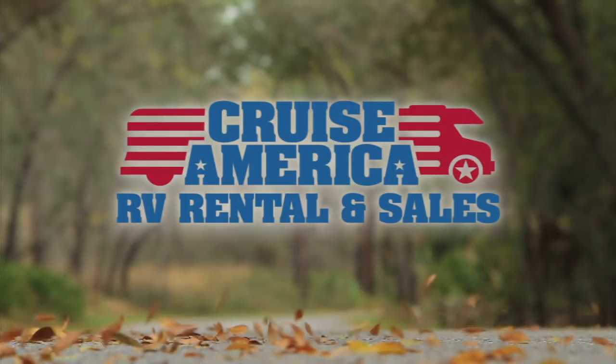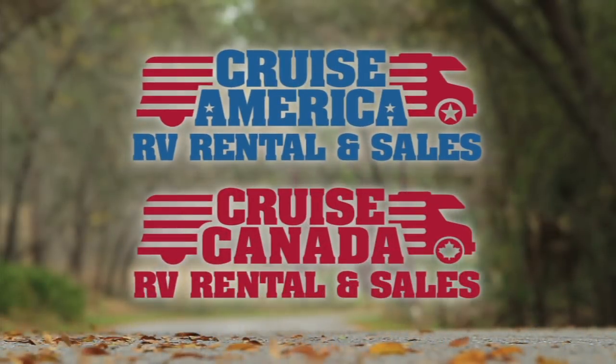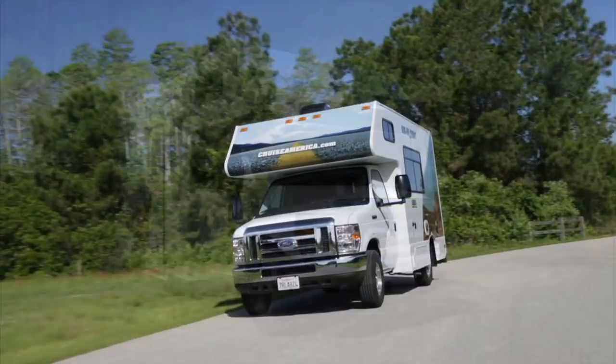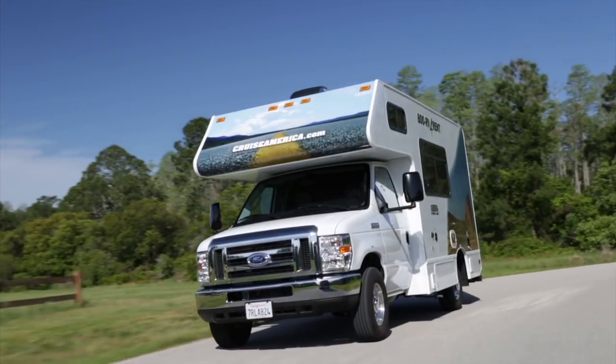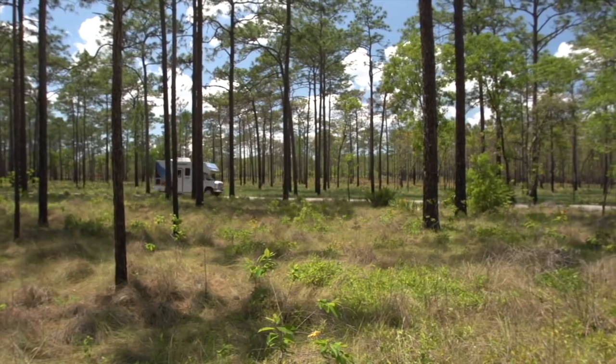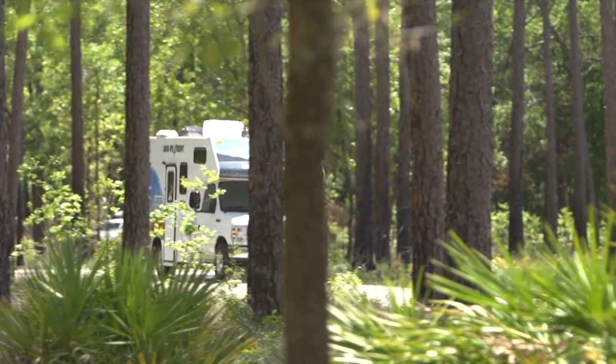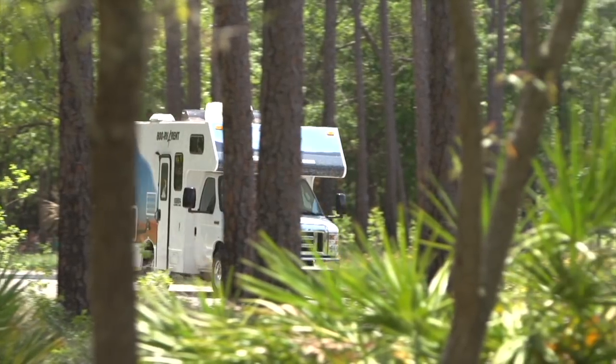On behalf of Cruise America and Cruise Canada, we'd like to introduce you to the baby of the fleet, our 19-foot Compact RV. Like all our motorhomes, the Compact offers safety, comfort and reliability.